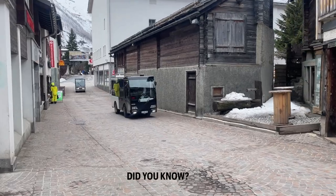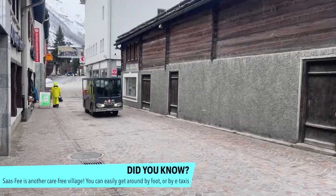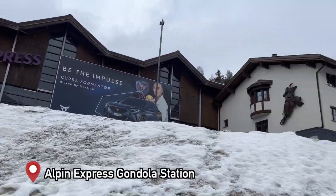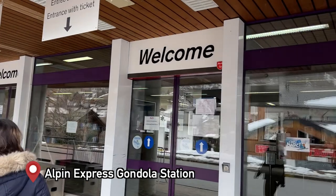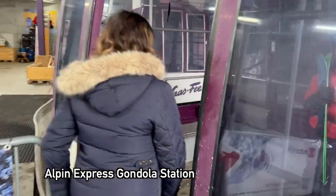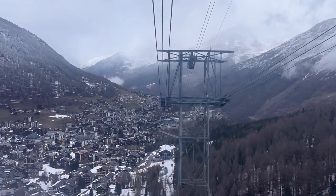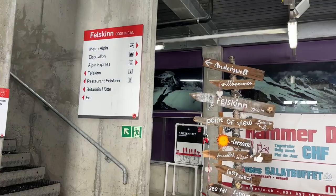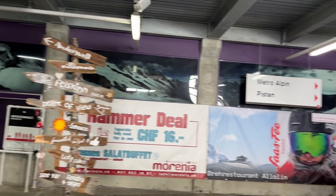Like Zermatt, it's car-free, but you do have these electric taxis to get you around if you're hauling a lot of ski gear. We are now going to take gondolas to go to the Mittelalalin, which is two meters higher than the Top of Europe. Taking the Alpine Express gondola, then another gondola, and then the metro.